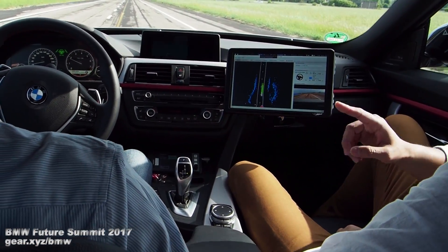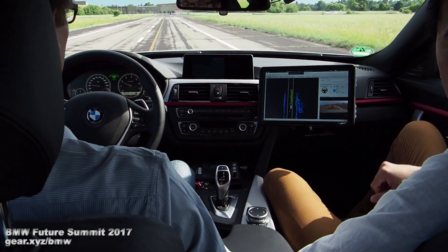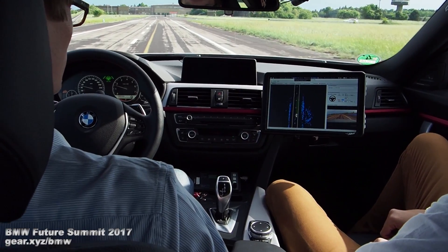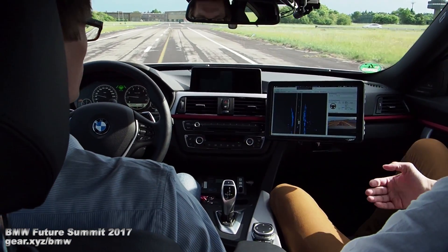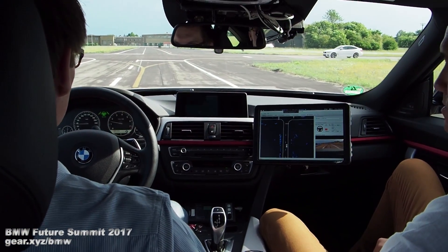So how would the car have known that we wanted to go this route versus taking a right back there? It's basically the navigational path that we programmed in. So it still has to be pre-programmed. Yeah, you have to say where you want to go, and then we take that route.